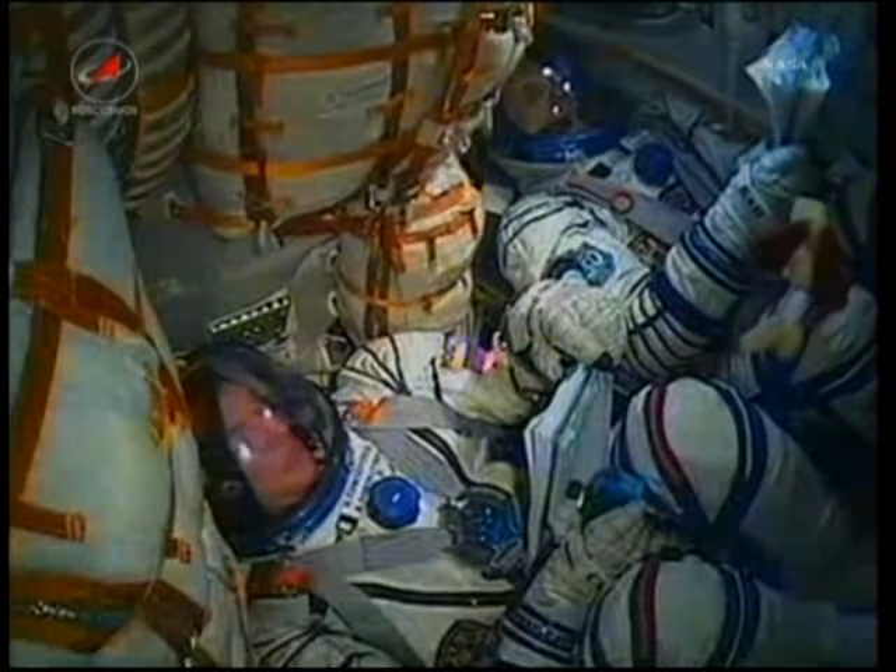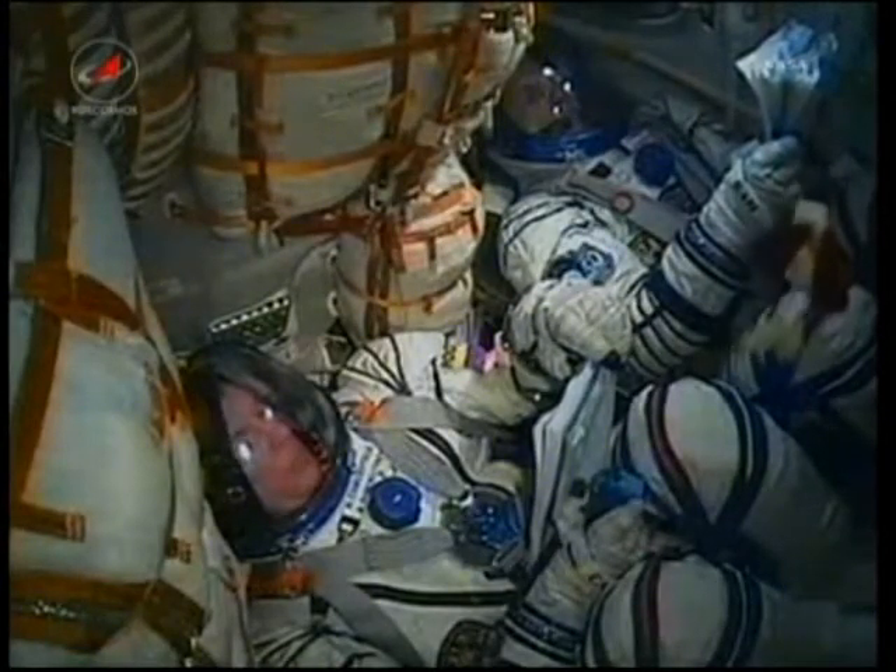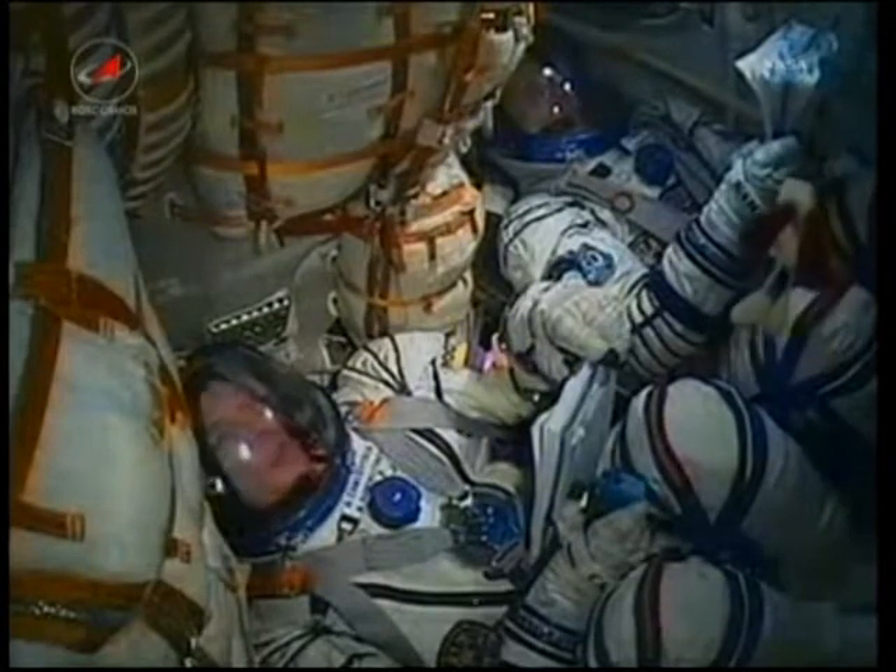You can hear inside the capsule as the crew is making their way into orbit. Again, you can see on the bottom of the screen Alexander Samakutayev, and next to him Andrei Borisenko, with Ron Guerin out of view.